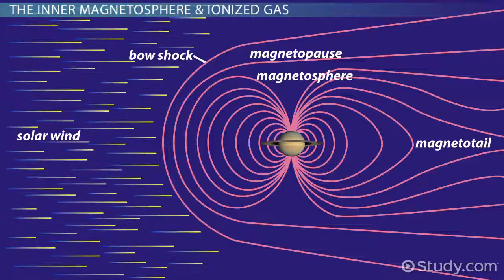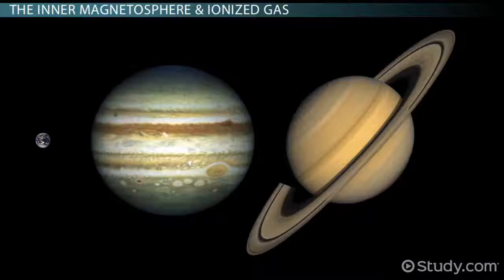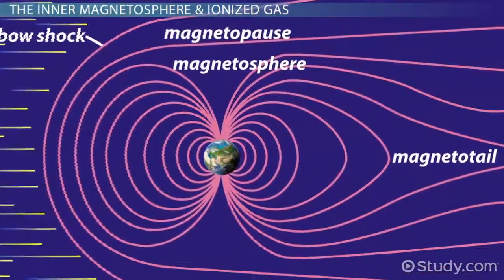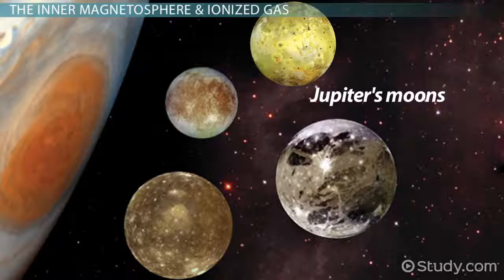So far in this lesson, it seems like the magnetospheres of Jupiter and Saturn and their related concepts are basically the same as they are for Earth, except on a larger scale. However, there is one critical difference between Earth and those two Jovian planets. Earth's magnetosphere contains ionized gas captured from either the solar wind or its upper atmosphere, whereas Jupiter and Saturn's ionized gas in the magnetosphere mainly comes from their respective satellites — that is to say, their moons.